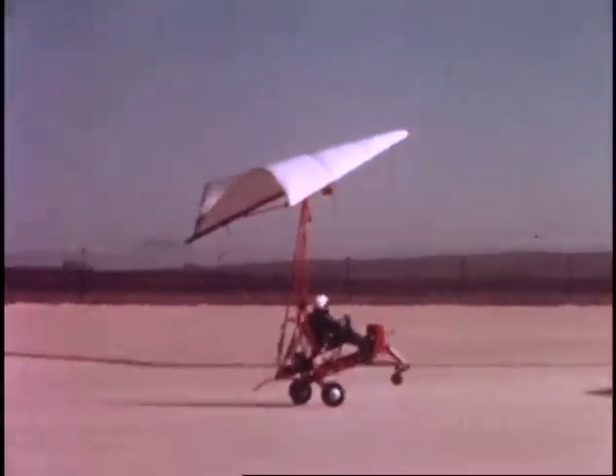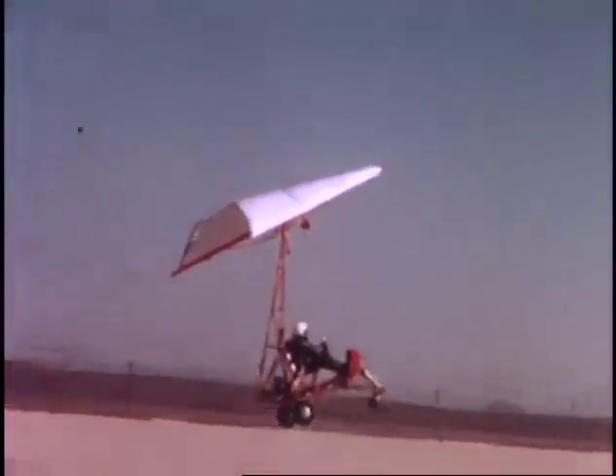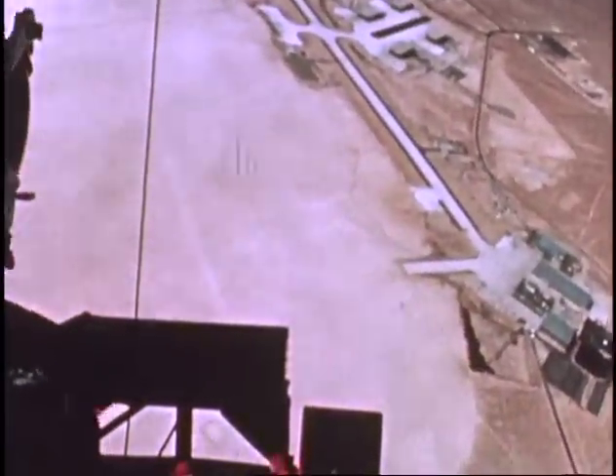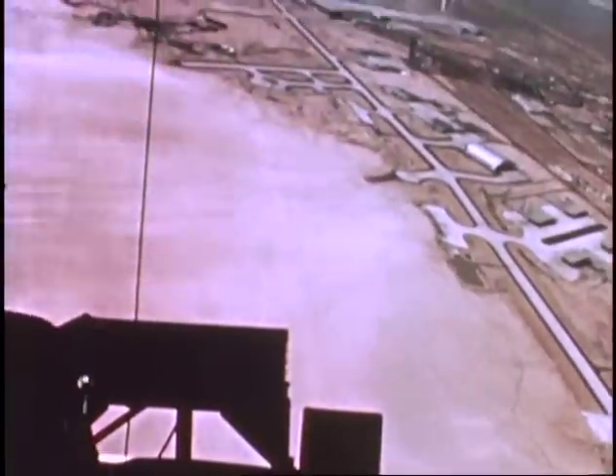In the early 1960s, Neil became involved with the development and testing of a new concept that was being considered for use as a possible method of recovering both manned and unmanned spacecraft. Although the concept showed promise, subsequent testing revealed operational problems that made the paraglider more suitable to hang gliders than spacecraft recovery.